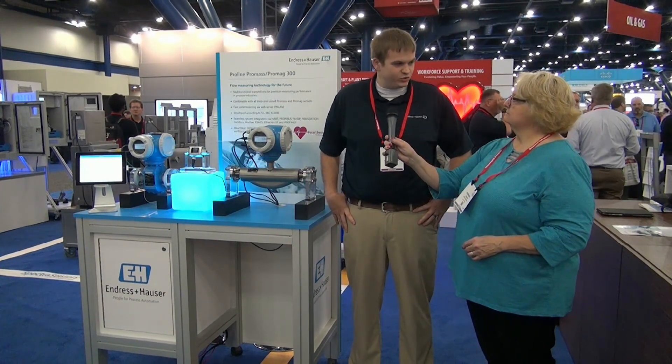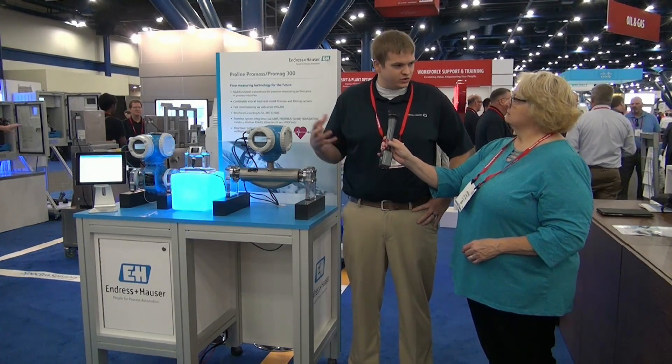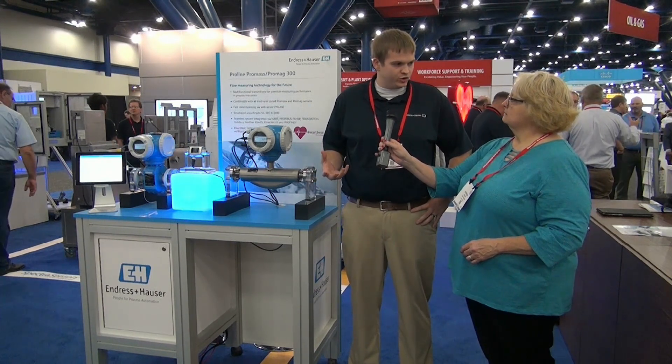Your booth is really busy with attendees — you've got a lot to show off. What are you highlighting? It's really been a great traffic year here at the automation fair. I'm a flow product manager, so I'll highlight some of the things we're showing from our new flow product line.